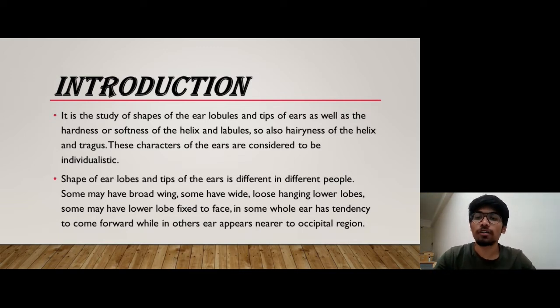The shape of ear lobes and tips may differ in different people. Some may have broad wing and some may have wide, some may bear loose hanging lower lobes, some may even have lower lobe fixed to their face, and in some people the whole ear has a tendency to come forward while in other people the ear appears nearer to the occipital region.